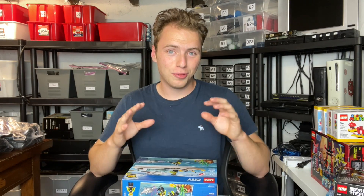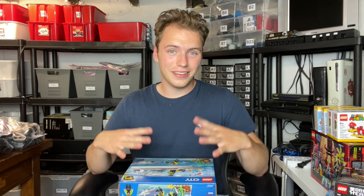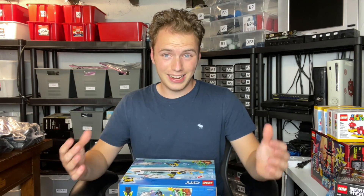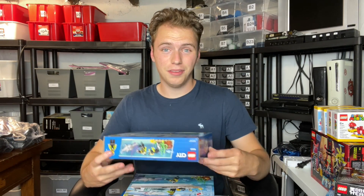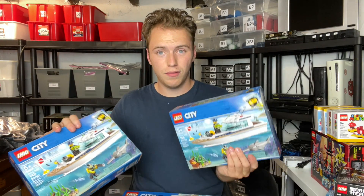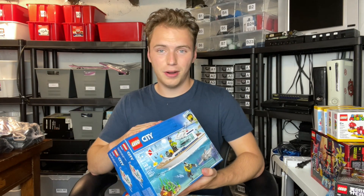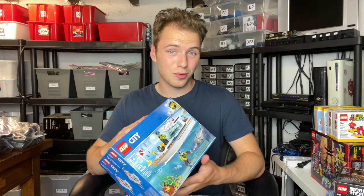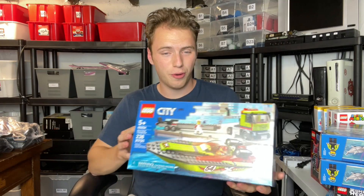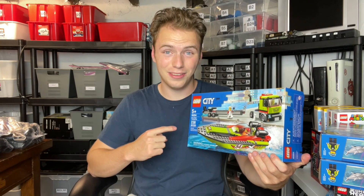Toys R Us had some really good deals going on — all the Lego City stuff was about 20 to 30% off. I knew what I was looking for, so I picked up a couple of desirable sets. I picked up two more of the diving yacht sets, so that's three total now. I kind of regretted buying the one at Walmart at a higher price, but anyway. I also got the race boat transport set, which is supposed to go up in value quite a bit after it retires, and I got that one on a great discount as well.